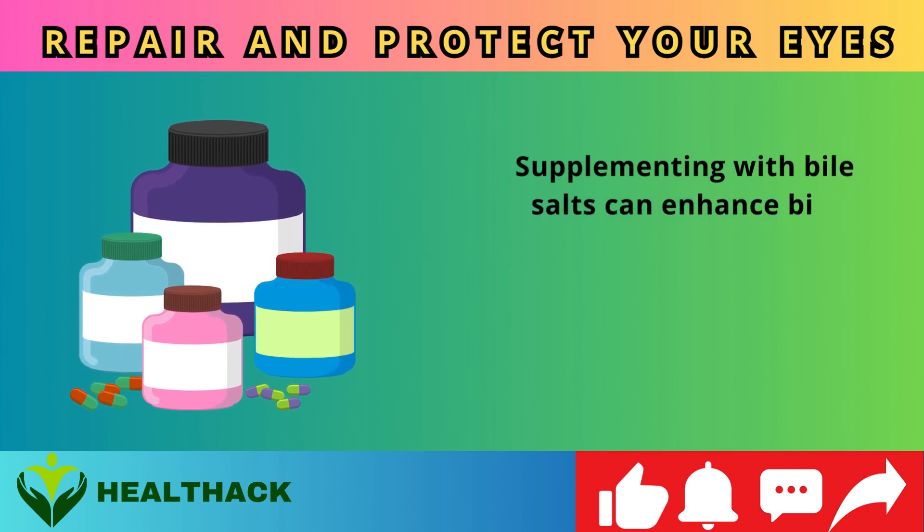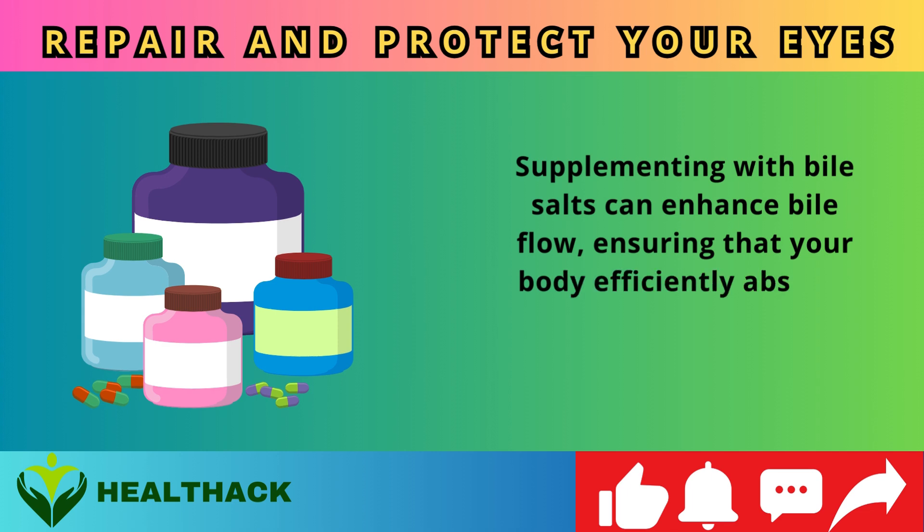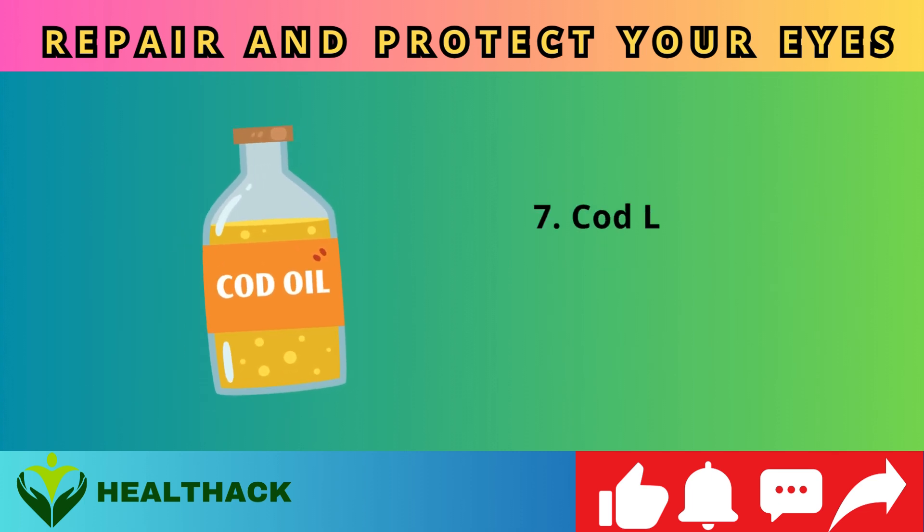Supplementing with bile salts can enhance bile flow, ensuring that your body efficiently absorbs these crucial nutrients for optimal eye health.